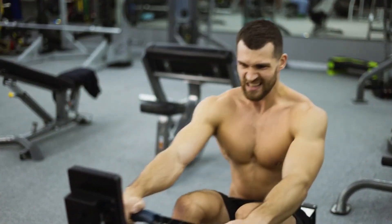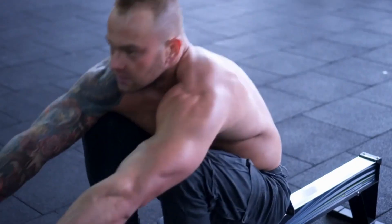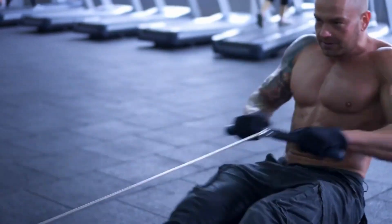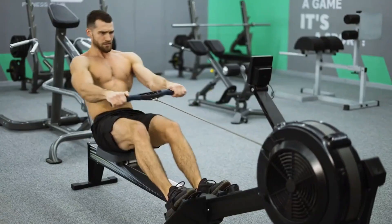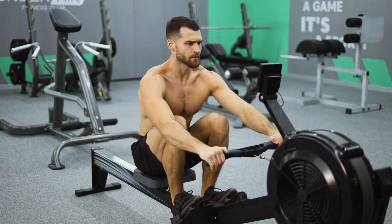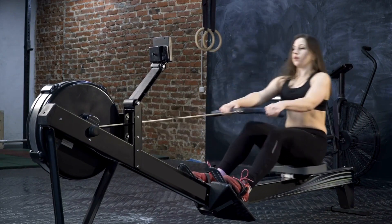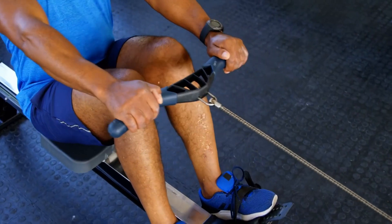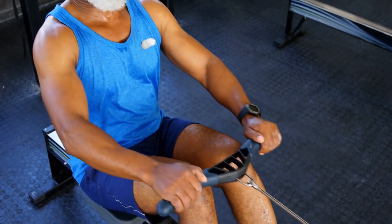Number 4: Rowing. If you observe the physique of a rower, you'll likely admire their well-defined V-shaped body. Rowing is praised for its ability to engage both the upper and lower body with minimal stress on joints and ligaments, and it effectively targets the muscles of the posterior chain. Maintaining a moderate pace on the rowing machine can burn around 800 kilocalories per hour for a 180-pound person. By incorporating short bursts of high-intensity sprints, you can easily surpass 1,000 kilocalories per hour. This form of cardio is particularly efficient for individuals who find running too harsh on their joints.